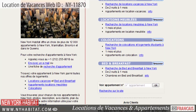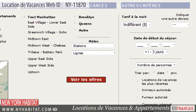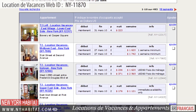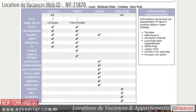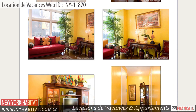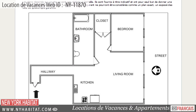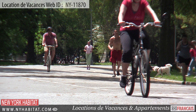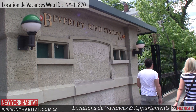Be sure and check out our website at nyhabitat.com, where you will find more great vacation rentals not only in Flatbush but all over Brooklyn, Manhattan and Queens. Live like a true New Yorker in a real New York apartment. Well, that's a wrap of our vacation rental video tour today. We thank you for joining us and we hope to see you soon in NYC.